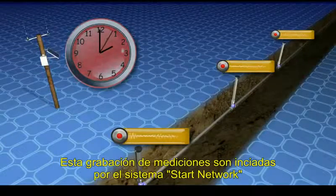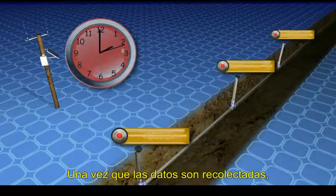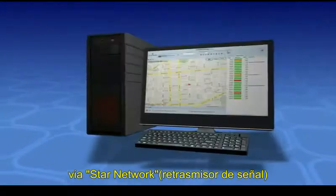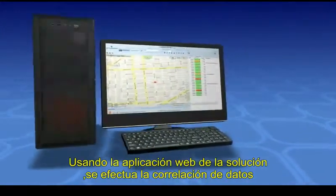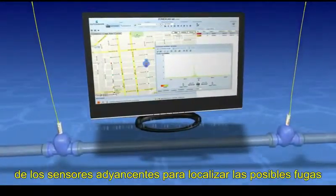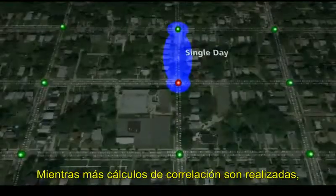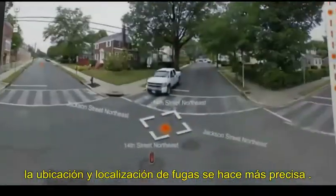These recordings are initiated from the Star Network, cross-correlating readings between adjacent loggers. Once noise samples are collected, the MTU transfers these samples daily to the utility via the Star Network, where they're displayed on the ECLARA Network Control Computer, or NCC, by 10 a.m. local time. Using the web-based application software, cross-correlations are automatically performed between adjacent loggers, factoring in pipe diameter, pipe material, and distance between loggers to pinpoint leak locations. As more cross-correlations are performed, leak identification becomes clearer, increasing the confidence in the leak location.